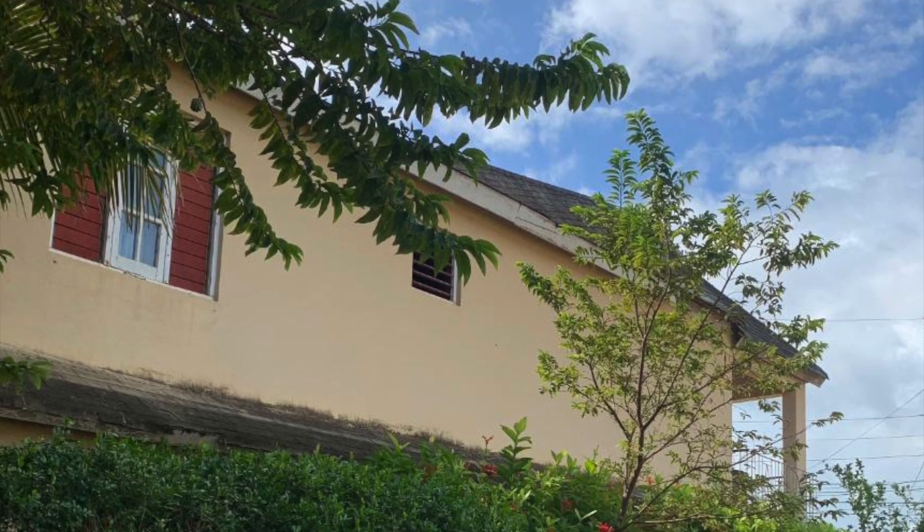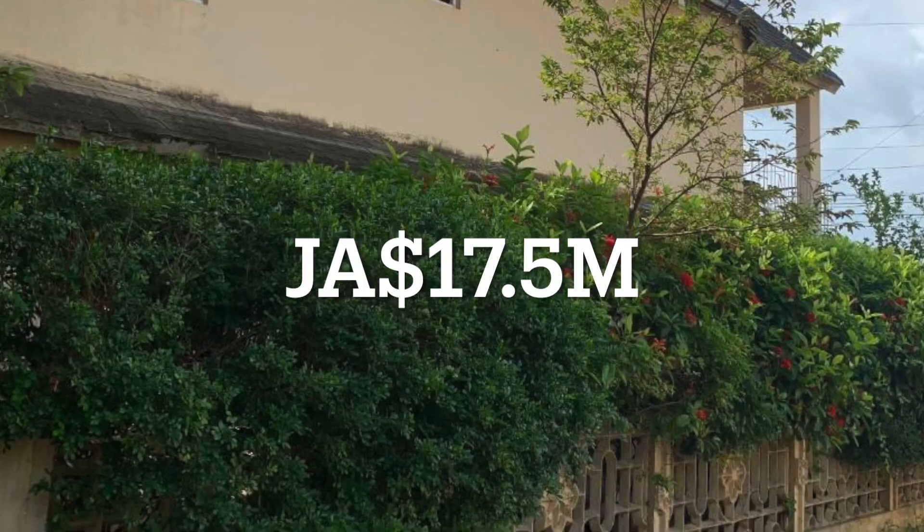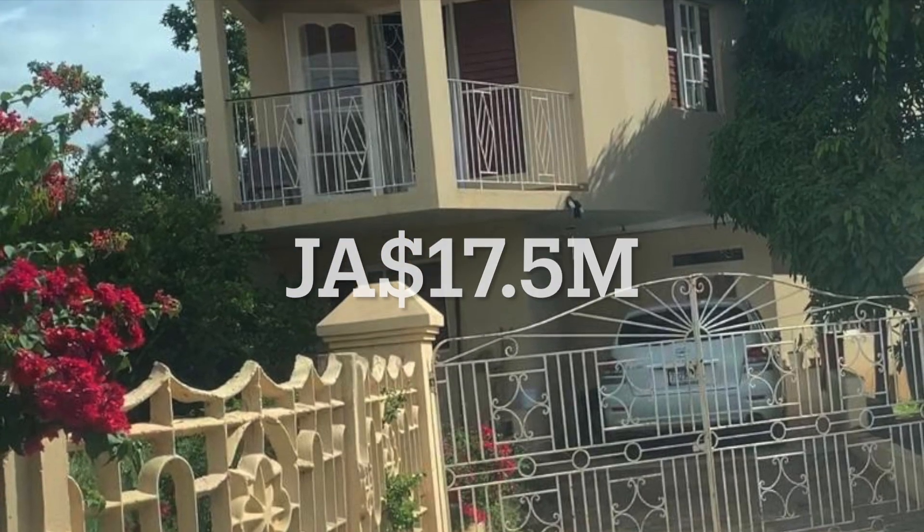This property is about 10 minutes away from Spanish Town. The asking price for it is 17.5 million Jamaican dollars.